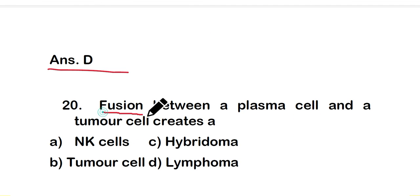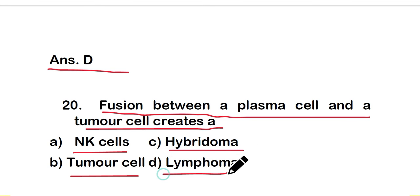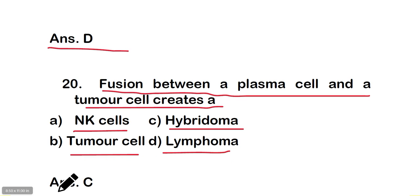Question number 20: fusion between a plasma cell and a tumor cell creates — option A: NK cells, option B: tumor cells, option C: hybridoma, or option D: lymphoma. The right answer is option C — hybridoma. These are all 20 questions of part one of this video on immunology. Thank you for watching.